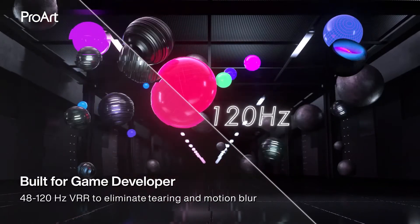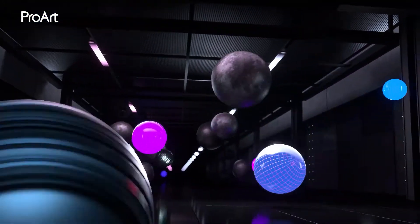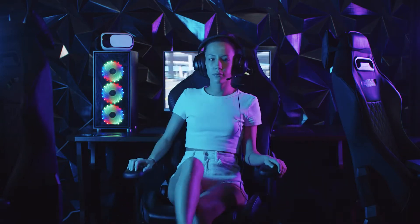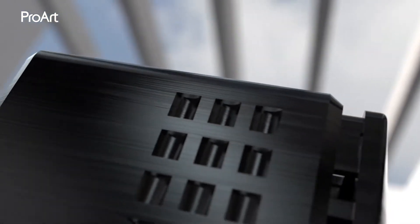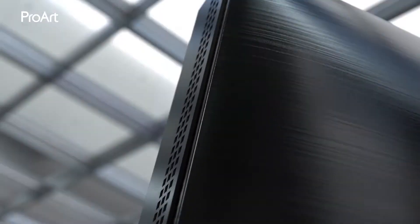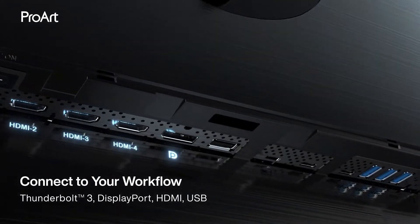Even the refresh rate is uncompromised at up to 120Hz. This isn't a gaming monitor, but if you wanted to build the world's most expensive gaming setup, here's the monitor for you. Of course, with all those pixels, you'd expect to see the best connectivity, and amongst other ports, you'll find HDMI 2.1 and DisplayPort 1.4 on the back.